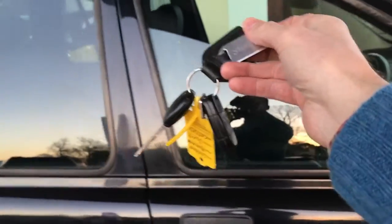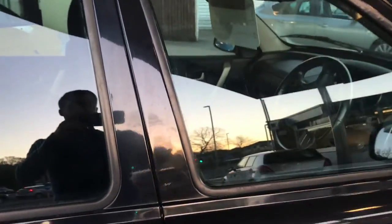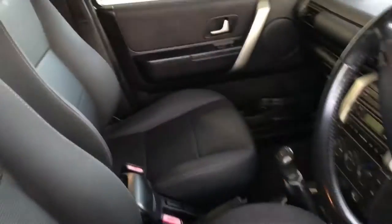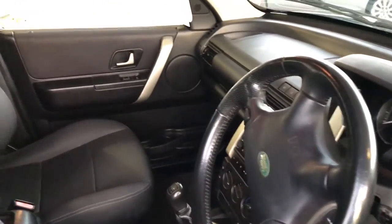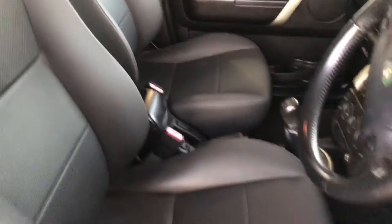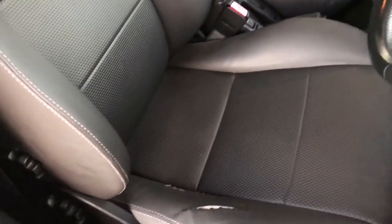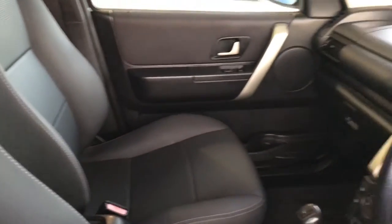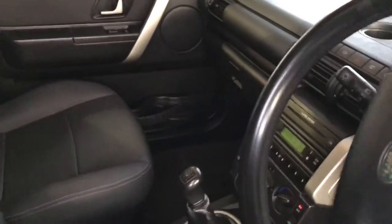There's the original remote central locking key and blipper with it. As we get inside, the interior is in excellent condition apart from one small minor defect — just a rip here on the driver's seat. But that is it. Otherwise, this material and the interior, apart from that, all looks almost immaculate.